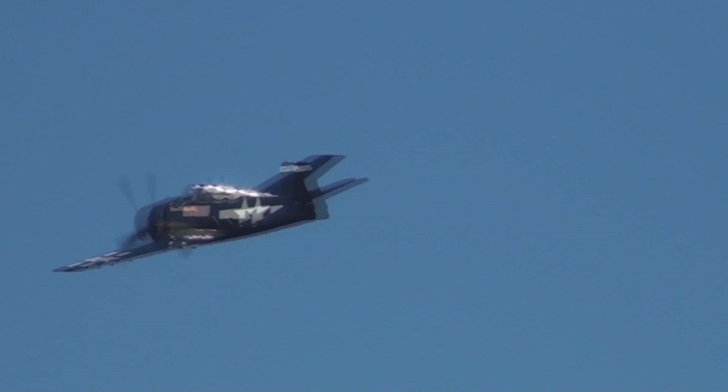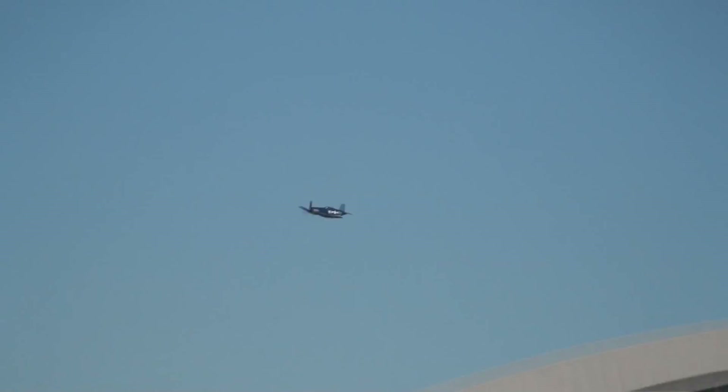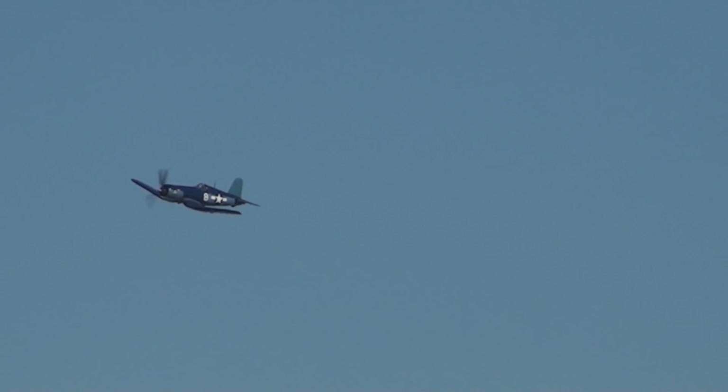And of course, right behind that F6F Hellcat, you're going to see the F4U Corsair. It had a reputation for being very, very difficult to land on the carrier. But the Marine Corps boys did it, and of course the great Greg 'Pappy' Boyington — Medal of Honor recipient. This aircraft was flown by Chuck Whitwood from Pasadena, California — the Navy's only ace-in-a-day, as a matter of fact, getting all five of his kills in one engagement. With the F4U Corsair.